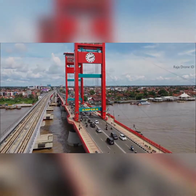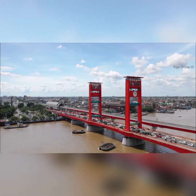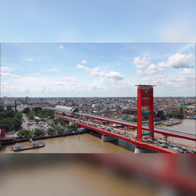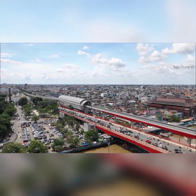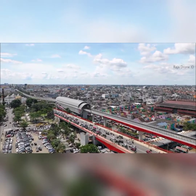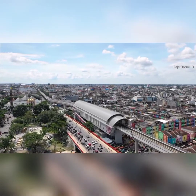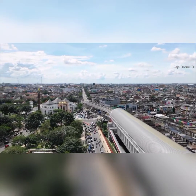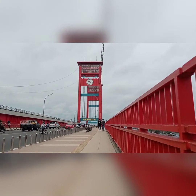The Ampera Bridge, also referred to as the 'bridge of the suffering people,' is a bridge in Palembang City, South Sumatra Province. It has become a kind of symbol of the city, located in the middle of Palembang, connecting the Sebrang Ulu and Sebrang Ilir areas which are separated by the Musi River. Ampera has become a tourist icon destination for Palembang.